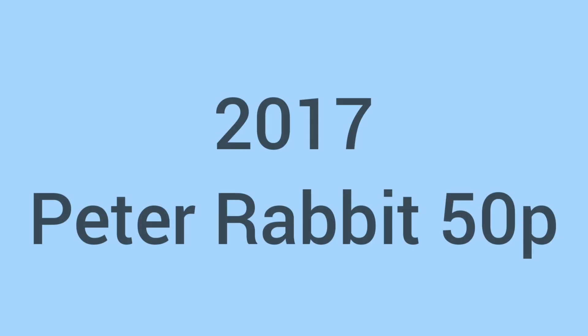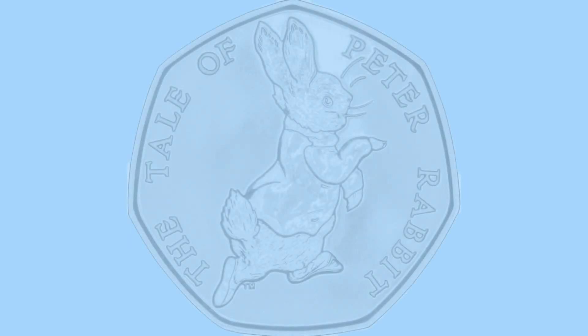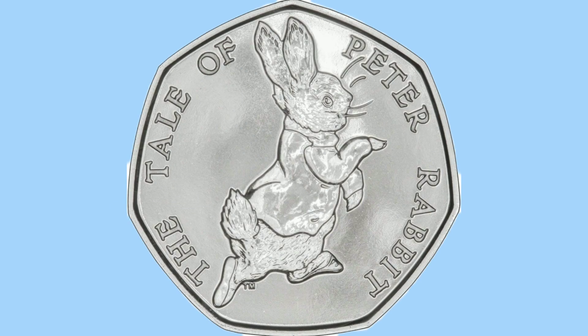Hello and welcome back to Bits and Bobs. Today's video is all about the 2017 Peter Rabbit 50p coin — slightly different coin to usual. Firstly I will talk to you about the design of the coin and then move on to the facts and figures.